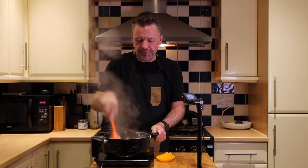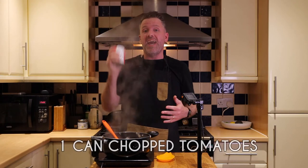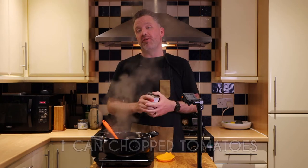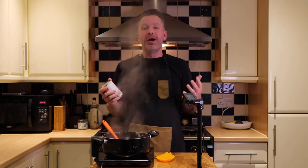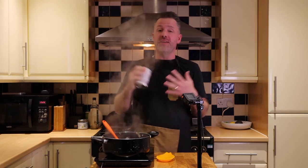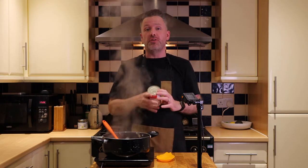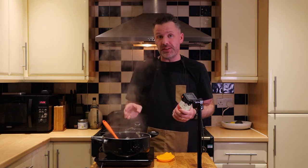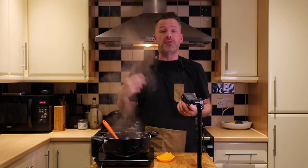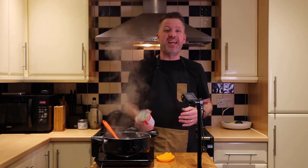That's all browned off — about five minutes. Next ingredient is a can of tinned tomatoes. Any tomato sauce type product is often going to have added sugar in the ingredients — it could be as maltodextrin, dextrose, that sort of thing. So have a look at the ingredients on your tomatoes. When you compare chopped tomatoes to fresh tomatoes to tomato paste there's not a lot of difference, so can of tomatoes it is.